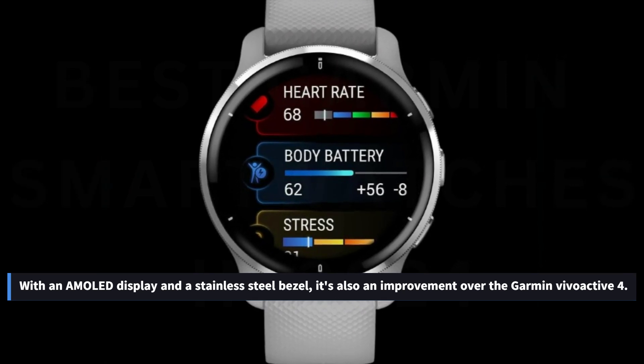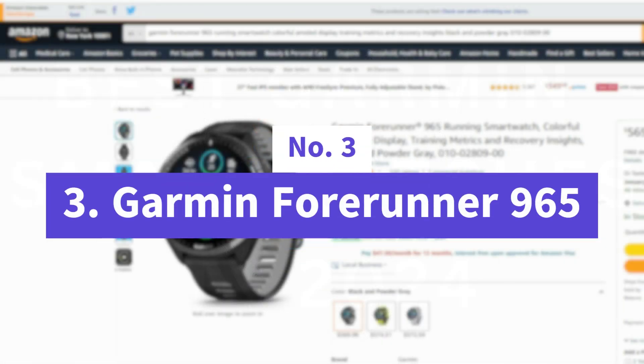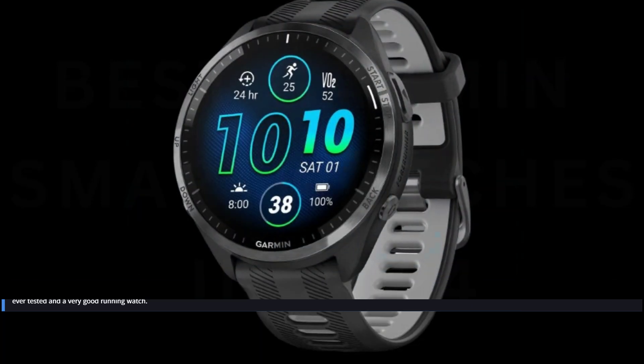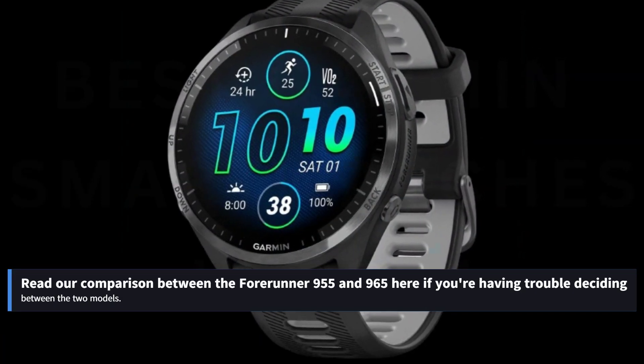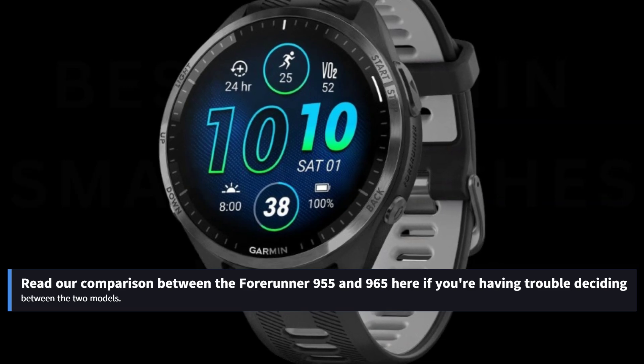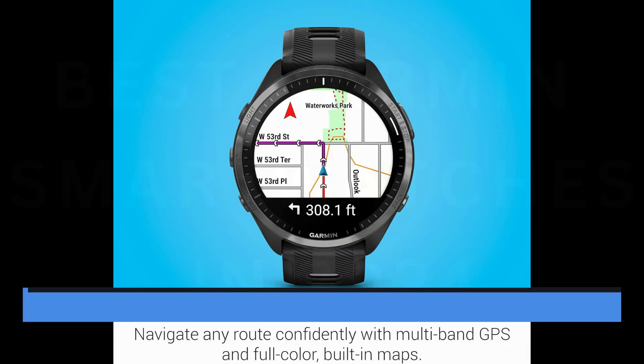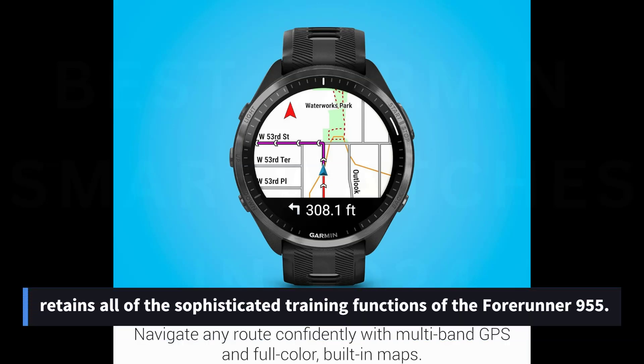Number 3: Garmin Forerunner 965. The improved Forerunner 955 is now known as the Garmin Forerunner 965. It is undoubtedly the greatest Forerunner we have ever tested and a very good running watch. With the exception of one significant upgrade — an AMOLED touchscreen — the Garmin Forerunner 965 retains all of the sophisticated training functions of the Forerunner 955.